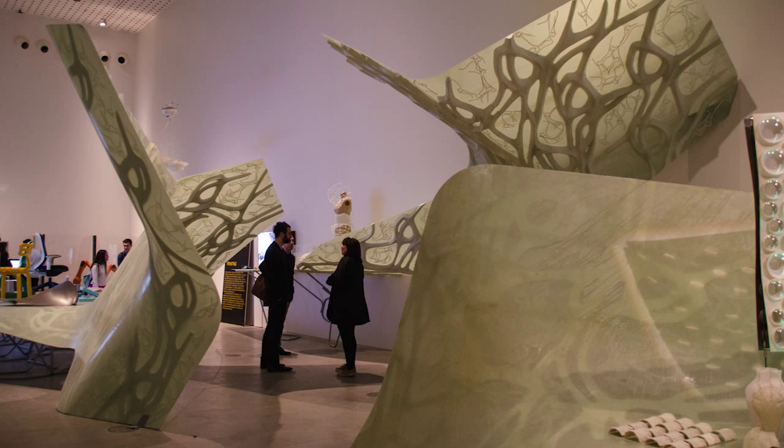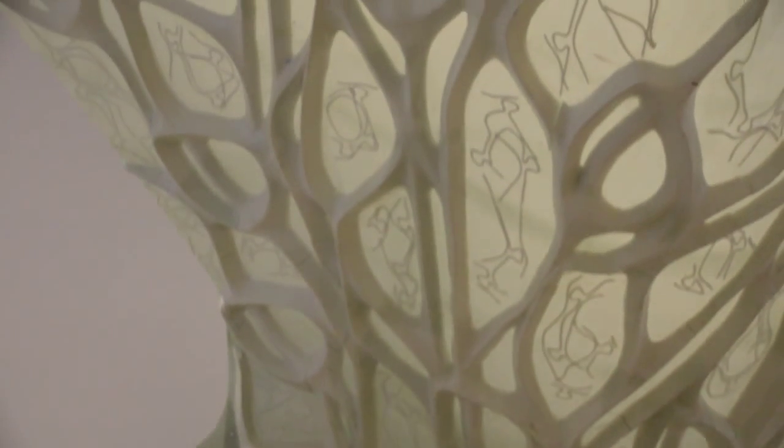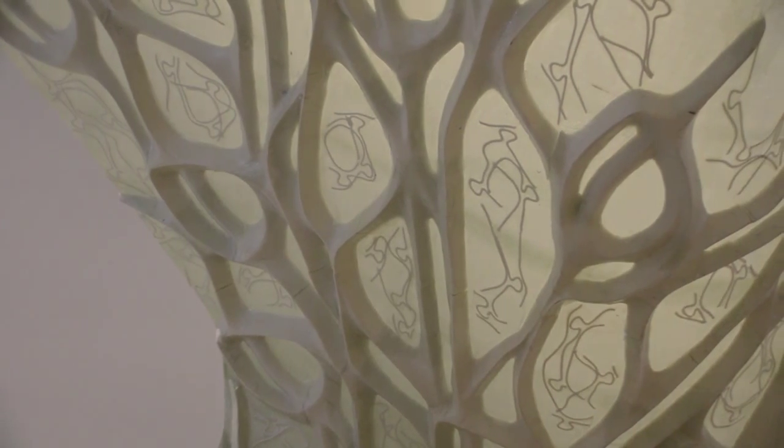A lot of the project is really defined by a sort of interaction between robotic or automated computerized techniques and then handcraft. Even though we're in this new technological paradigm where we can suddenly make things robotically, there are still a lot of things that are more efficient to be done by hand. This structure is partly milled by robots. Some of the formwork is made robotically. Some parts are carved by robots, and other parts are extruded by robots.